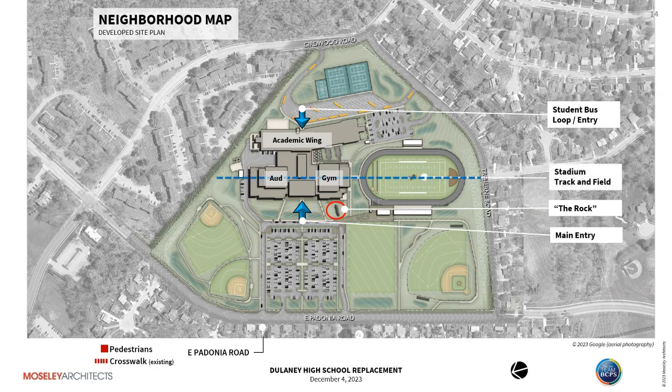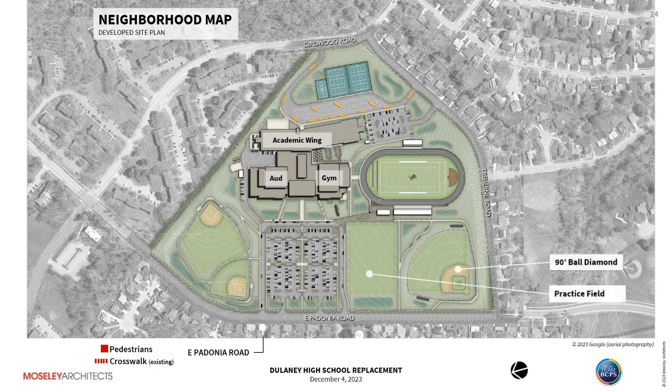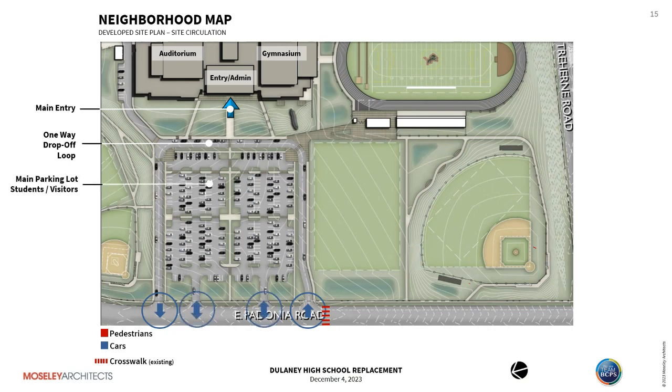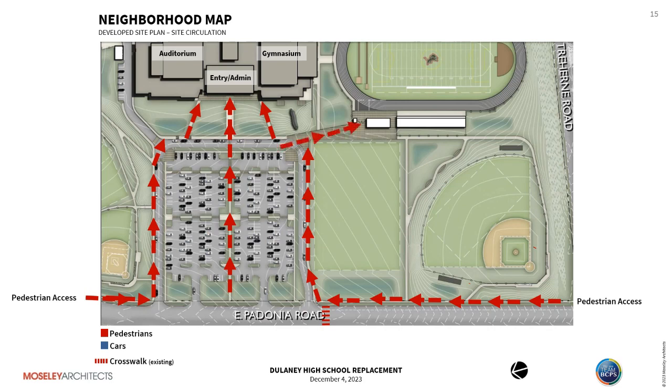The stadium, track and field, gymnasium, auxiliary gym, and auditorium are aligned along an organizing axis. We have a softball and practice field, a 60-foot softball competition field, a 90-foot ball diamond, a practice field, tennis courts, and a basketball court. For pedestrian pathways, the front entry has a one-way drop-off loop that rings the parking area, allowing good stacking of cars for drop-off. Three pathways converge to the front entry with close proximity to the stadium entry.